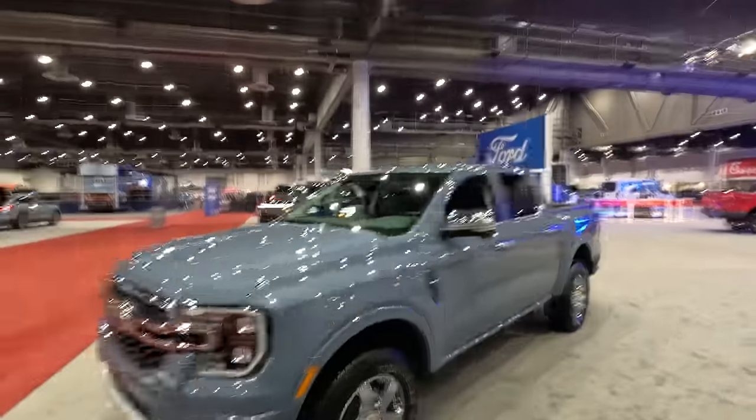Welcome to the Texas Truck Channel. I'm Craig and we are at the Houston Auto Show — a little noisy in here, I apologize for any background noise. We saw this at the State Fair and it's here again. We can't just pass an opportunity to see this thing because we can't wait until it comes out, and that is the all-new Ford Ranger.